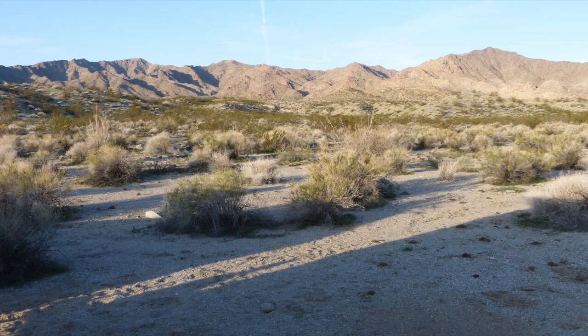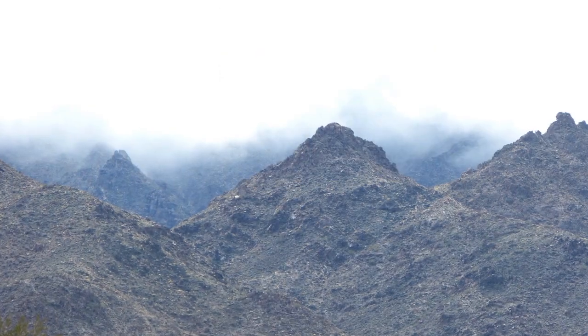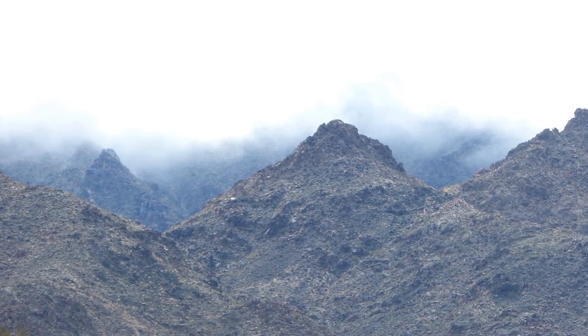These are the Dead Mountains in nice weather. These are the Dead Mountains in rainy weather.